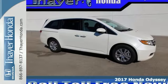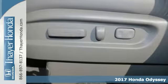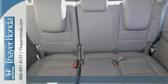Here's a 2017 Honda Odyssey. This minivan steps up to its many responsibilities, like a personal assistant with many years of experience.